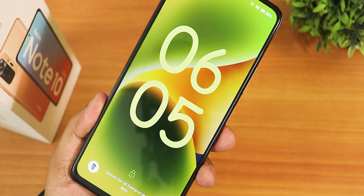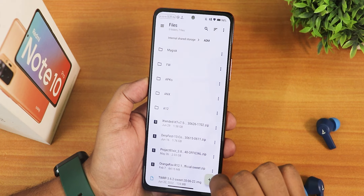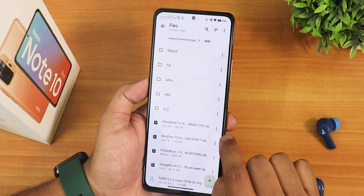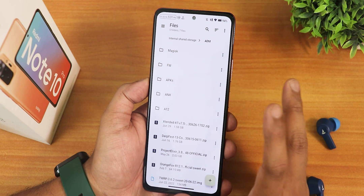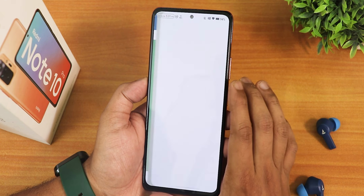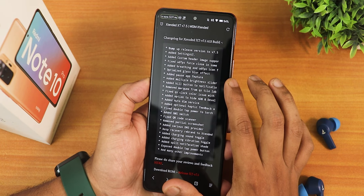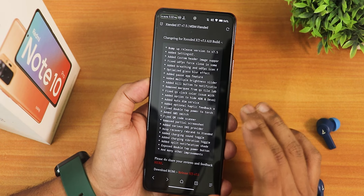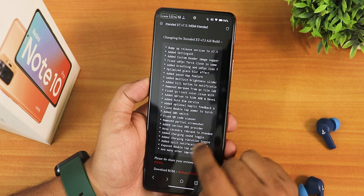I would say it's a much more stable experience overall. The ROM's file size is very small, about 1.5 GB or even less than that. It also includes the GApps within it, and it also has the MIUI camera right out of the box. Here in the ROM changelog: bump up release version to 7.5, added setting CY, and a lot more changes.